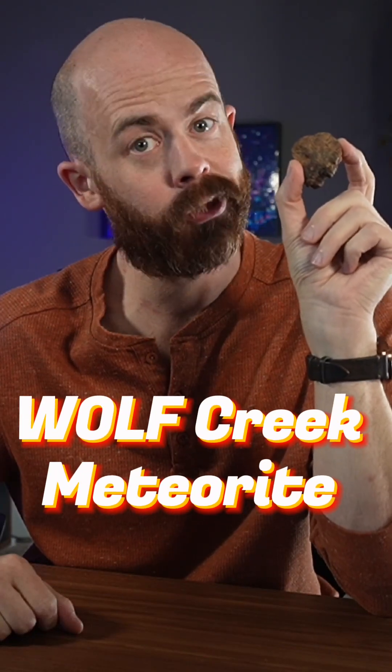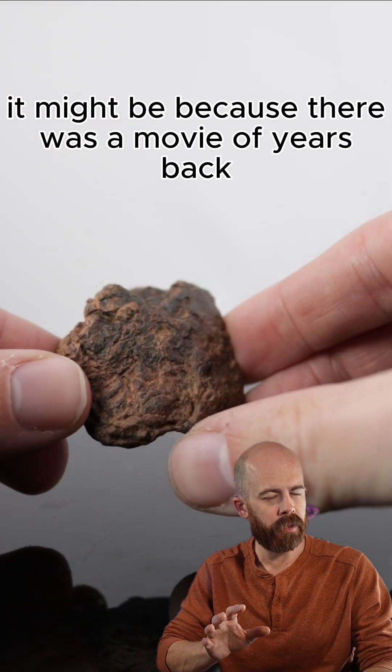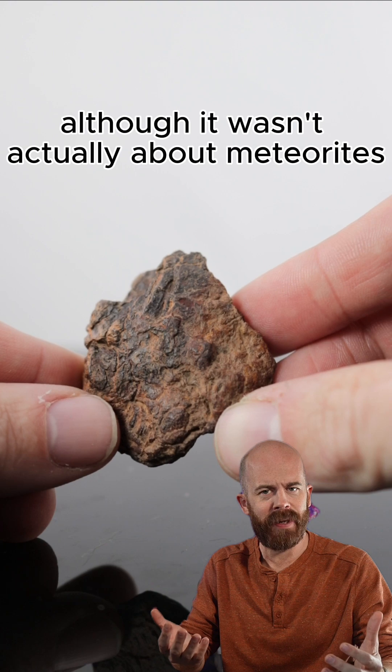This meteorite was found in Australia, but it traveled a lot longer than that to get here. Let's meet the Wolf Creek meteorite. If you've heard of Wolf Creek before, it might be because there was a movie a few years back of the same name that actually prominently featured the meteorite crater where this meteorite landed, although it wasn't actually about meteorites.